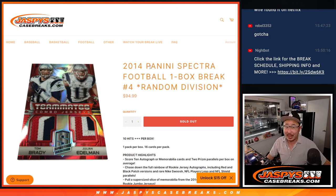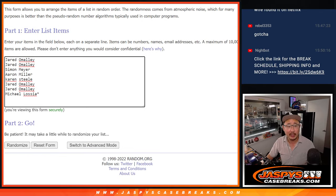Hi everyone. Happy November 1st. Happy Tuesday. Coming at you with 2014 Panini Spectra Football. One box, random division break number four. A lot of nice stuff here — a little blast from the past. Big thanks to this group for getting into the action.